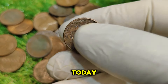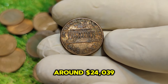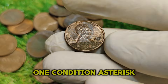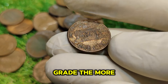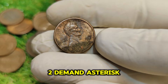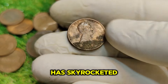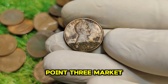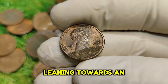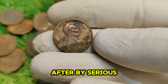As of now, the 1991 No-Mint Mark Abraham Lincoln penny has a current market value of around $24,039. Several factors contribute to its worth. 1. Condition — the higher the grade, the more valuable the coin; coins in pristine condition are rare and collectors pay a premium. 2. Demand — with growing interest in coin collecting and investment, demand for rare coins like this penny has skyrocketed. 3. Market trends — the numismatic market can be quite volatile, but right now the trend leans toward an increase in the value of rare coins like the 1991 No-Mint Mark penny.